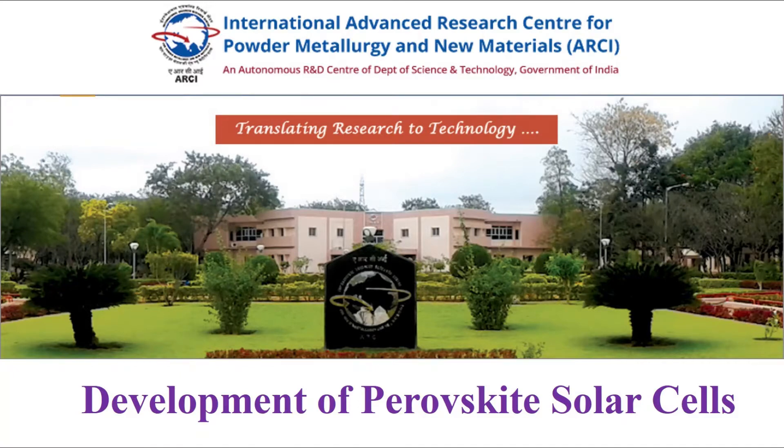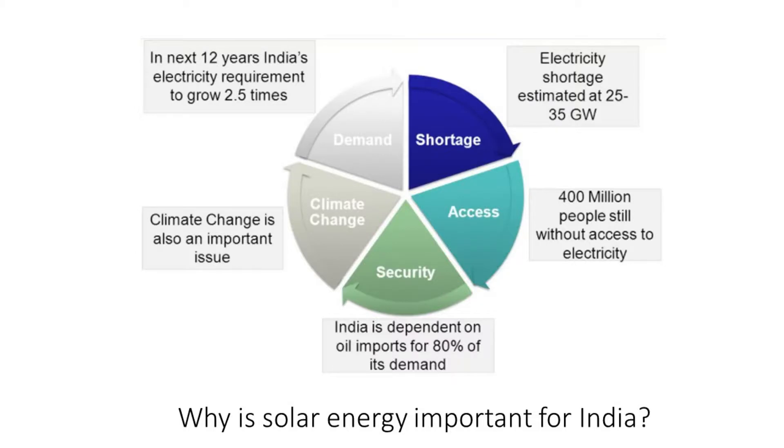ARCI is actively involved in the development of perovskite solar cells. Why is solar energy important for India? In the next 12 years, India's energy requirement is estimated to grow by 2.5 times, and electricity shortage is estimated at 25 to 35 gigawatts.